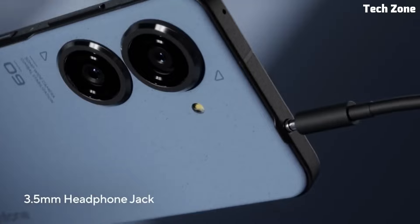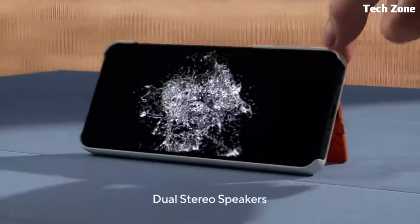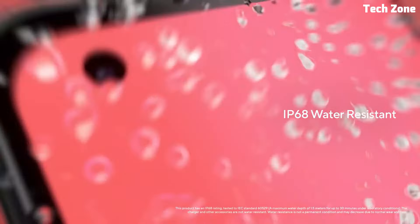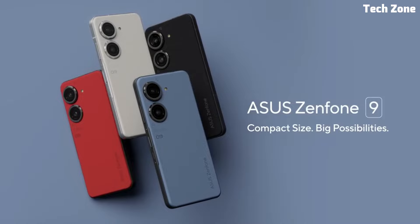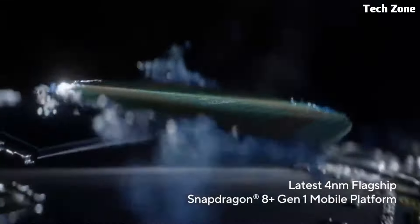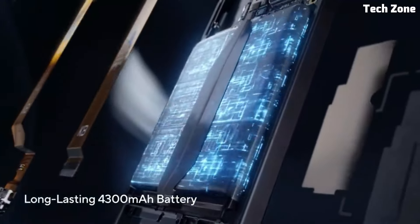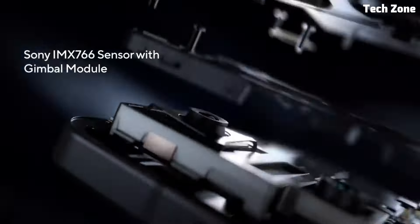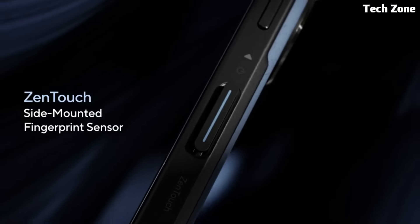The Zenfone 49 features a stunning 6.5-inch Full HD+ display, providing vibrant colors and sharp details for an immersive viewing experience. Whether you're streaming videos, browsing the web, or playing games, the display delivers crisp and clear visuals that bring content to life.